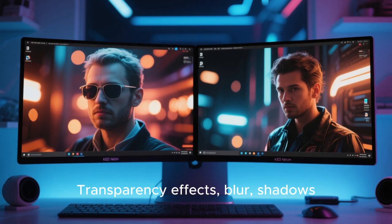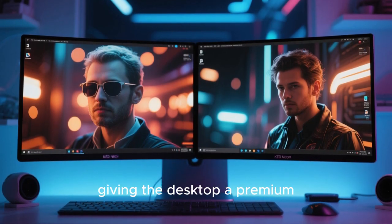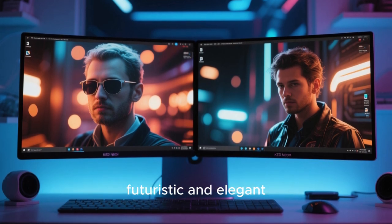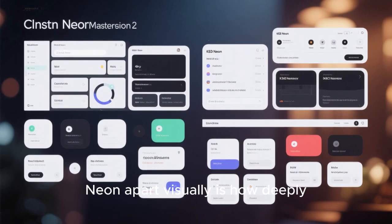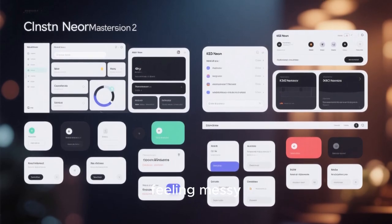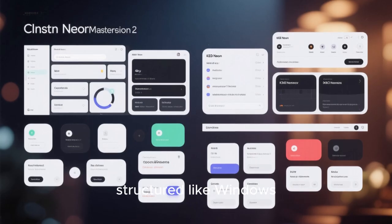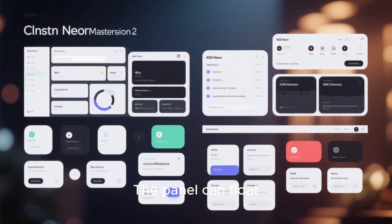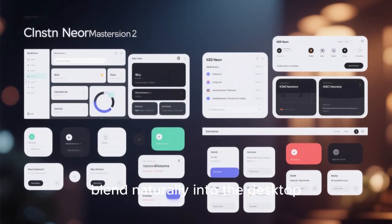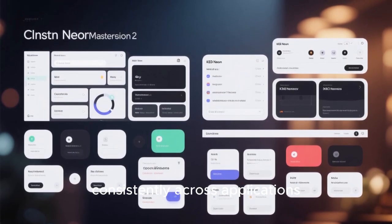Transparency effects, blur, shadows, and rounded corners are all tastefully applied, giving the desktop a premium glass-like appearance that feels both futuristic and elegant. What really sets KDE Neon apart visually is how deeply customizable it is without ever feeling messy. You can transform the desktop to look minimal like macOS, structured like Windows, or entirely unique. The panel can float, dock, or stay traditional. Widgets blend naturally into the desktop, and system-wide themes apply consistently across applications.